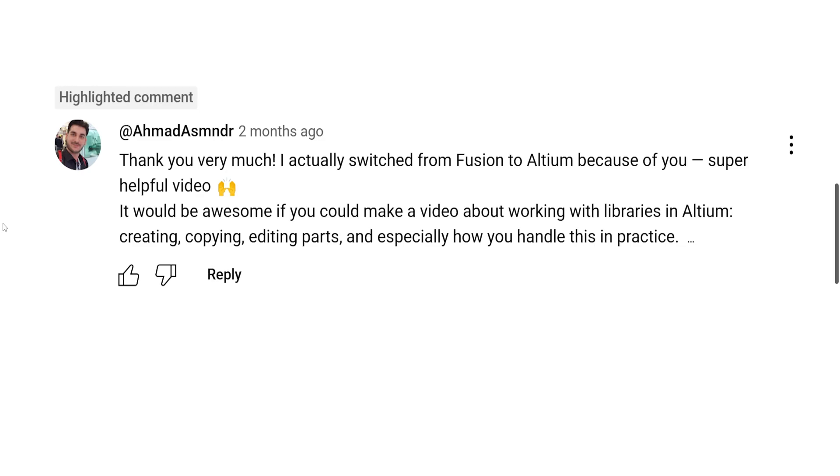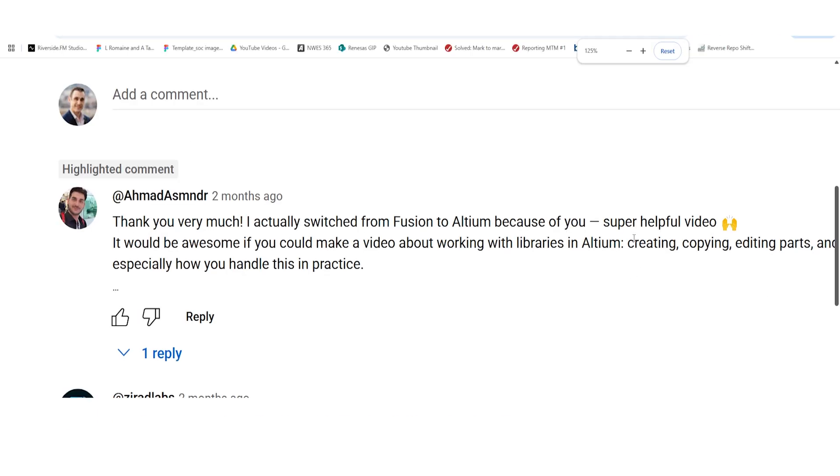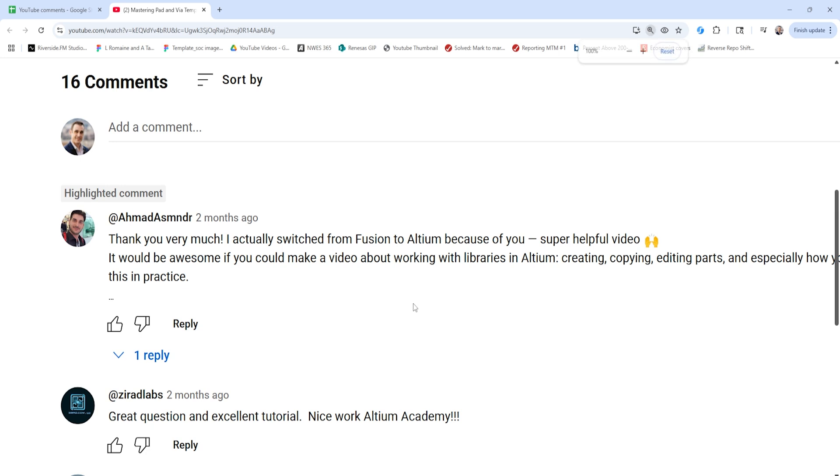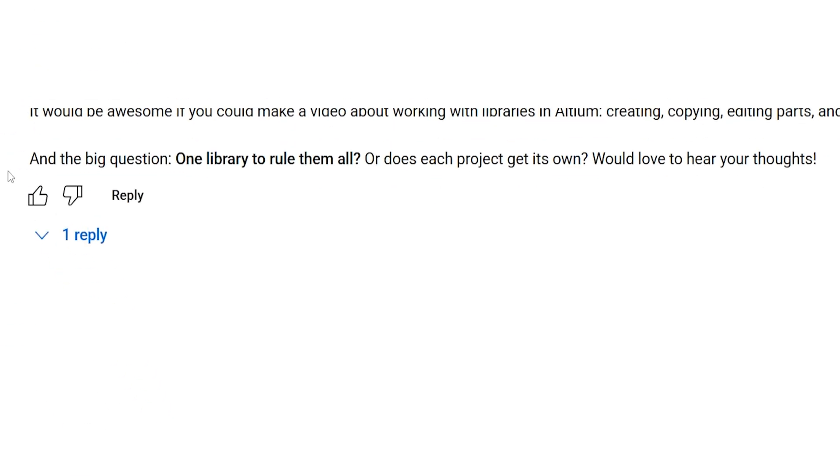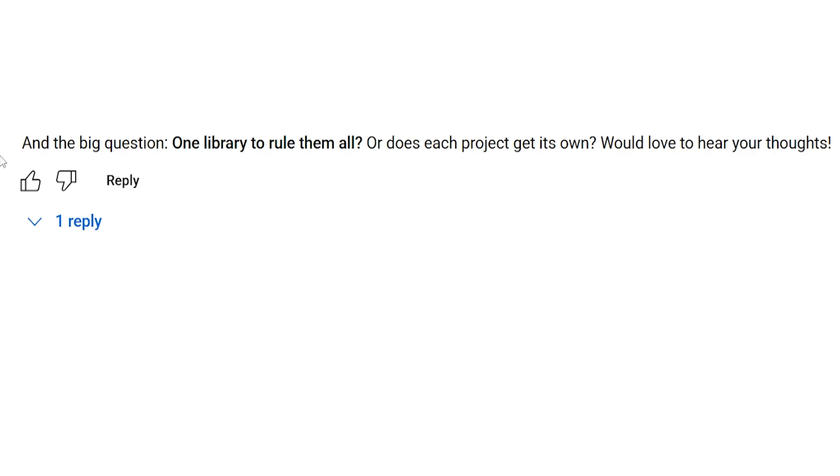It would be awesome if you could make a video about working with libraries in Altium — copying, editing parts, and especially how you handle this in practice. Now I want to zoom out here to focus on one important point in this question. He asks the big question: one library to rule them all, or does each project get its own library? Would love to hear your thoughts.